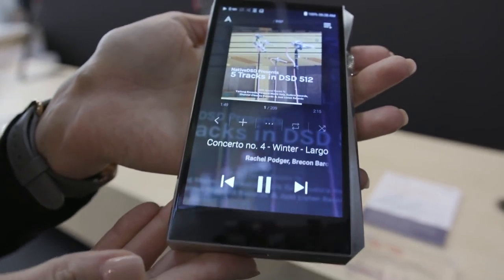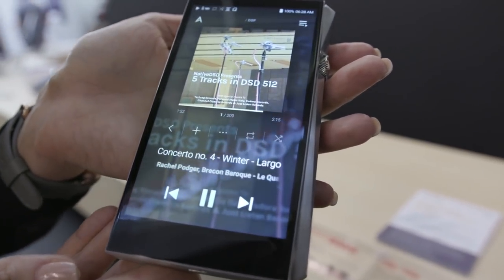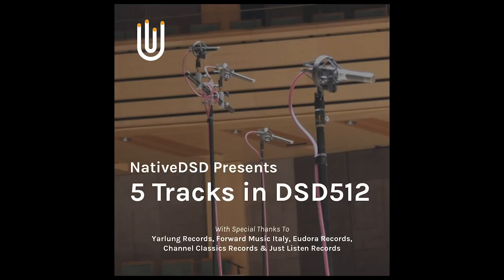For the first time, they are debuting DSD 512 with five tracks specially created by Native DSD. They are testing these new samples doing playback natively through the SP2000, which is currently the only device capable of producing and playing back these tracks.